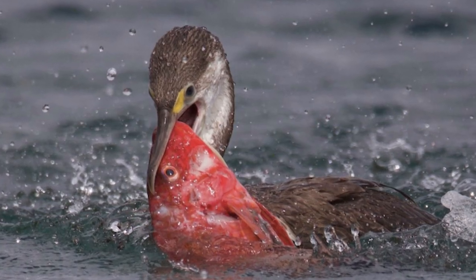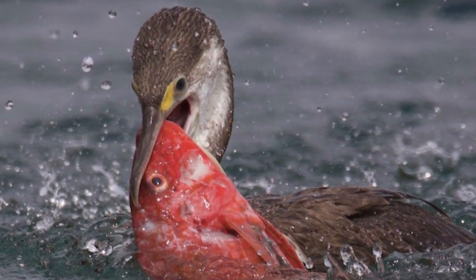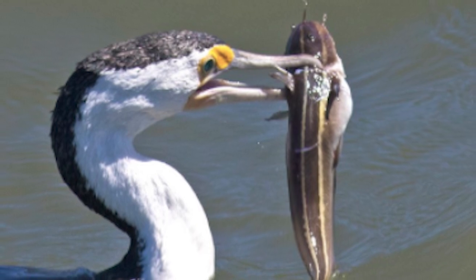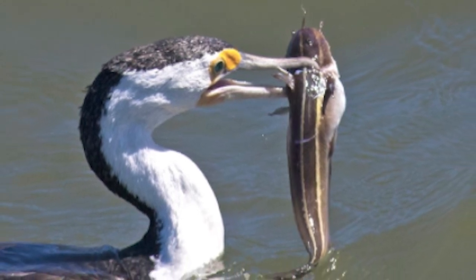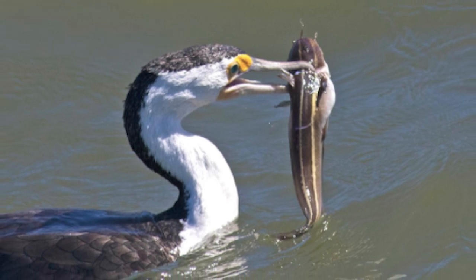Birds are typically solitary foragers, but will congregate into small groups when prey is readily available. Pied Shags mainly feed on fish, and occasionally crustaceans, including mullet, eel, perch and wrasse.